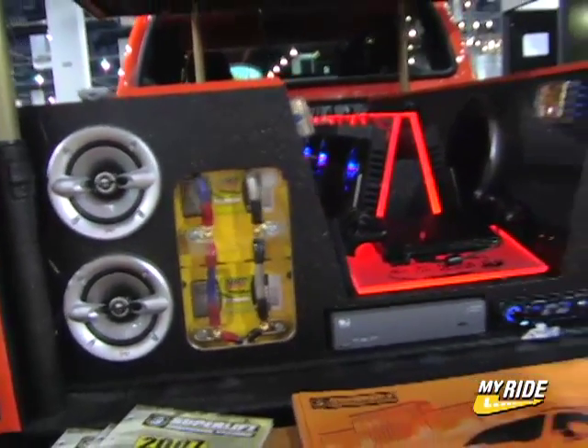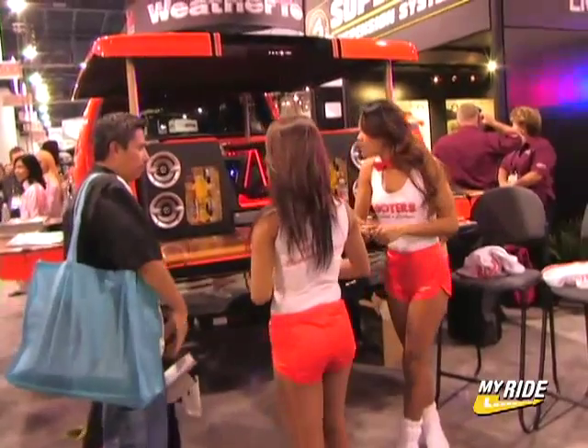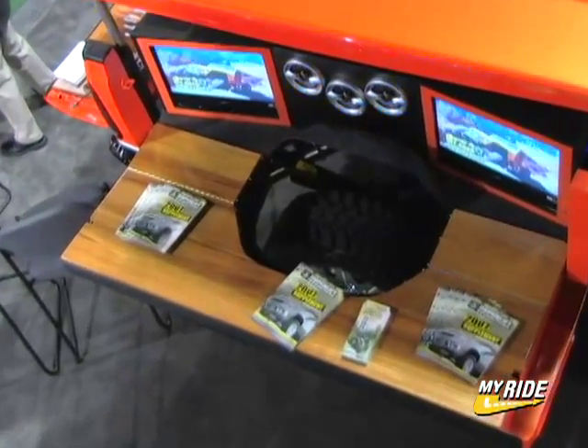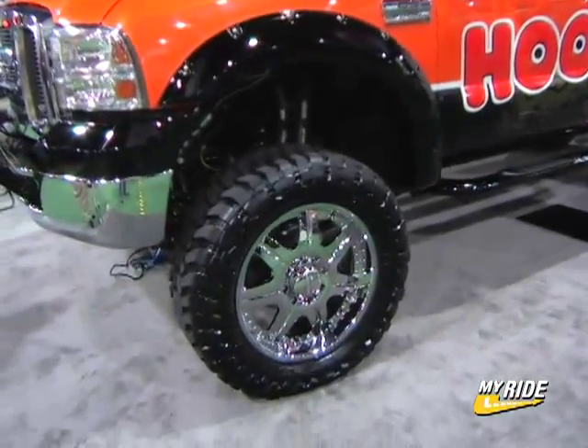There are thousands and thousands of watts of audio equipment in the back, four plasma TVs, a custom hard tonneau cover that lifts up. We've got the folded down bedsides which coincidentally look just like a Hooters bar, and we've also got all kinds of Superlift equipment.